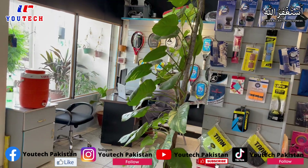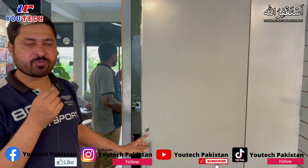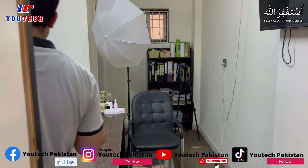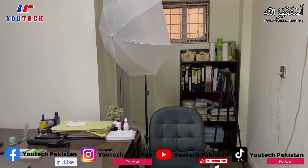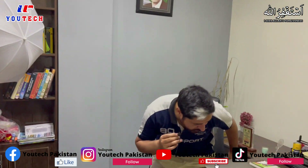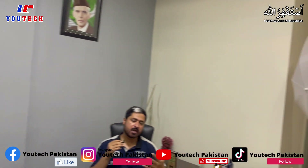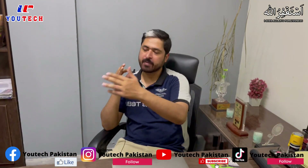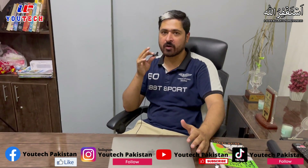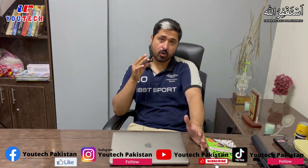This is my personal office — it's a small office. You often see in the videos that I am sitting here recording, and these lights you can see are used for shooting. Some videos we make here inside, and some videos we make outside in the open area when shipments arrive.